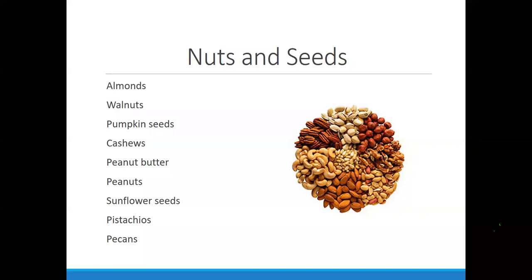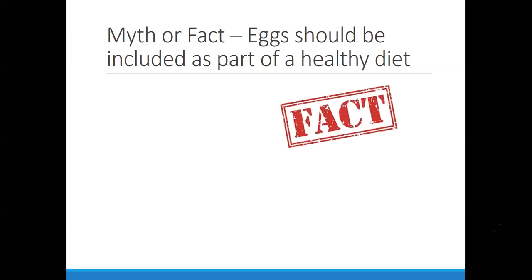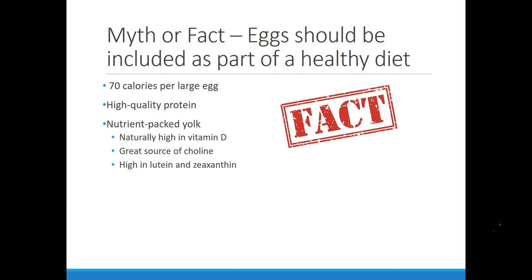Eggs should be included as part of a healthy diet. Think about the calories per egg — it's only about 70 calories and a great source of protein. There's a lot of benefit in the yolk: vitamin D, choline, and many other nutrients. If we continue to throw out the yolk, we're doing ourselves a disservice by not giving ourselves that nutrition.